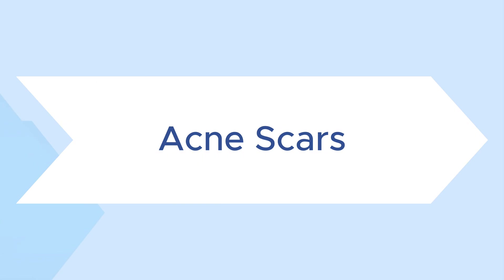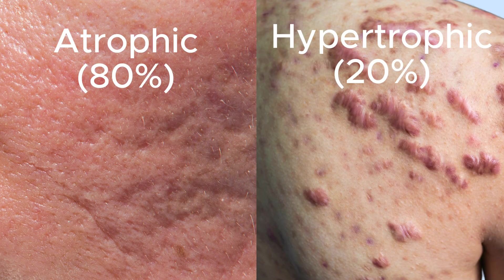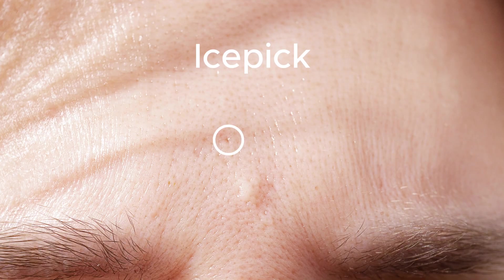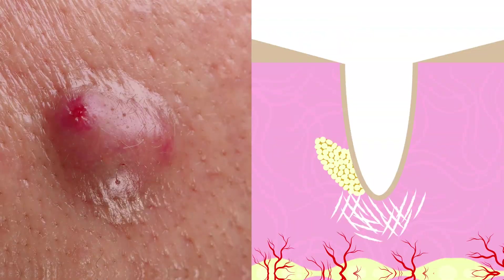Now onto true acne scars, where there's an actual change in the texture of the skin. These can be indentations or raised areas, known as atrophic or hypertrophic scars. Specifically, we see atrophic scars like ice pick, boxcar, or rolling scars, all resulting from collagen damage during the healing process.